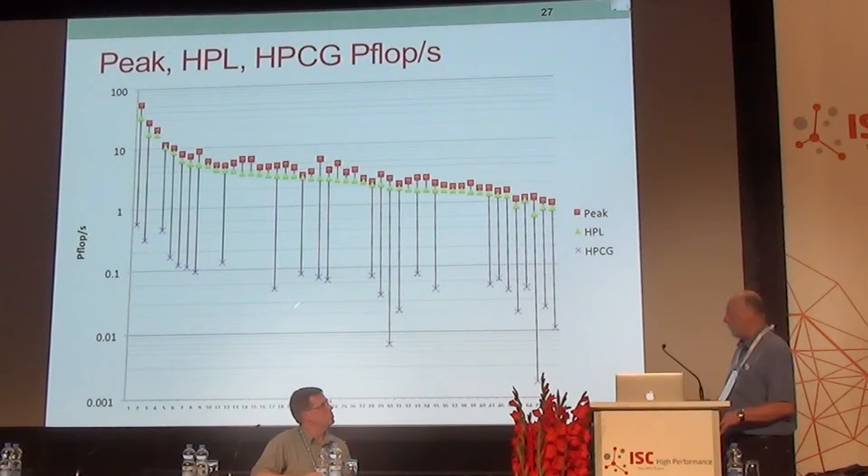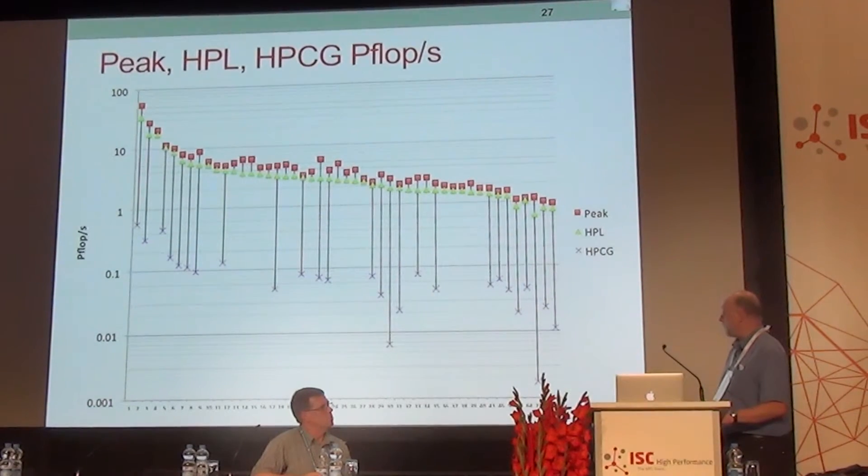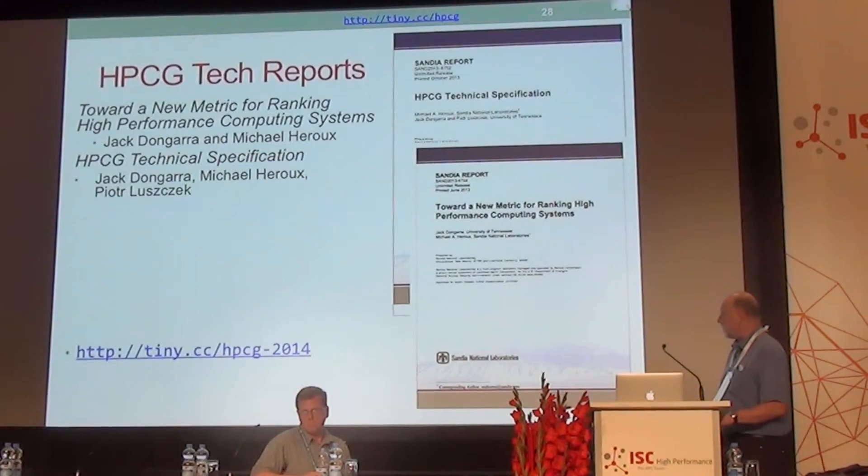That very wide gap shocks some people — that HPCG achieves such a low percent of theoretical peak. But realistically, we all understand that real applications don't come anywhere near what we see from the peak performance or from the HPL numbers. Okay, that pretty much wraps up what we had to say here.